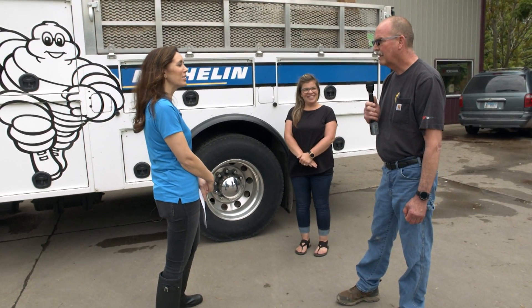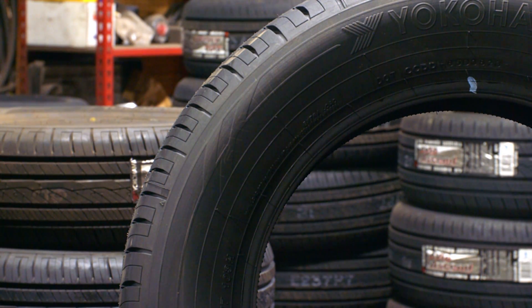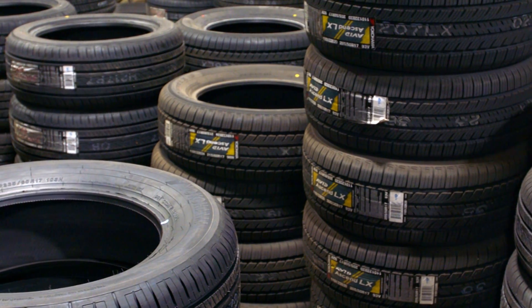You're the guy that comes out and does that. Oh yeah. What's your favorite part about the job? Seeing the farmers and helping them — rescuing them, getting them going back again in the field. They get a big smile on their face. And you're in the smile-making business. Oh, I try to make them happy.